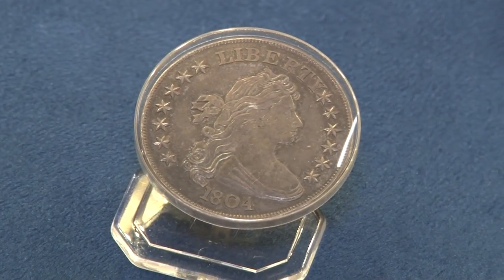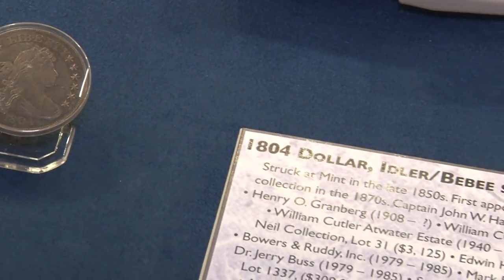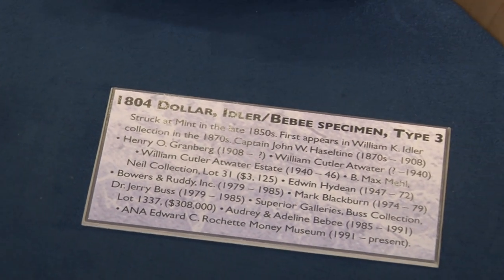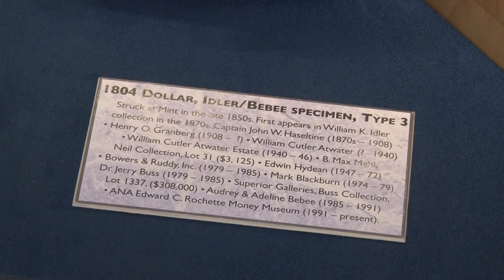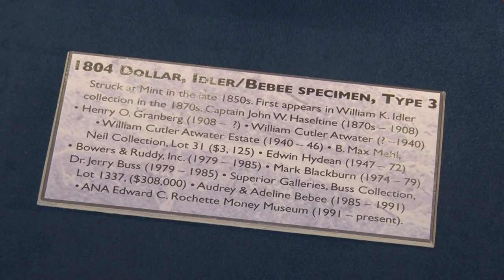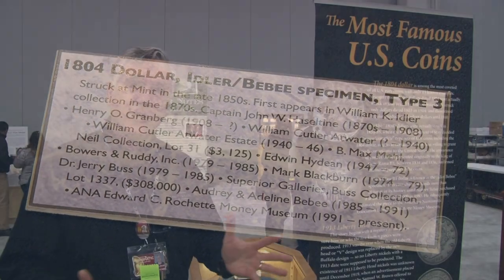Collectors started asking the mint if they could get copies for themselves, and a mint director at the time decided to be helpful and allowed a few more to be made. We now know there are 15 of these coins in existence: six of the original 1804s made for the mint sets, seven later copies, plus one unique piece at the Smithsonian Institution made on a Swiss shooting collar as a test piece for the dies. That's it — 15 coins. That's why it's called the king of American coins.